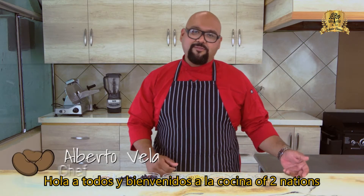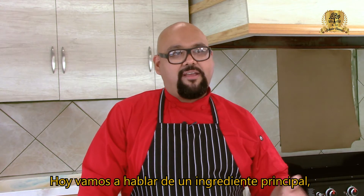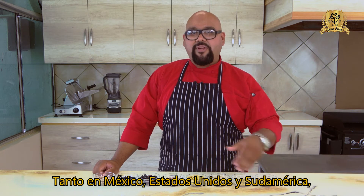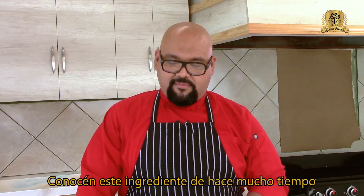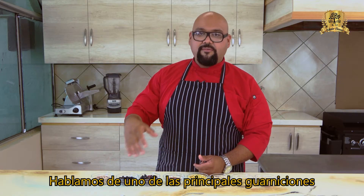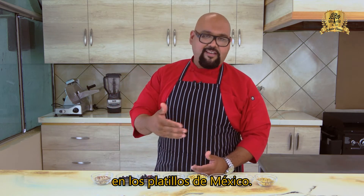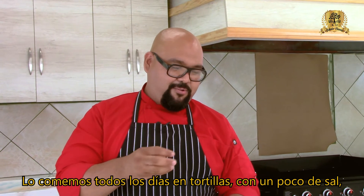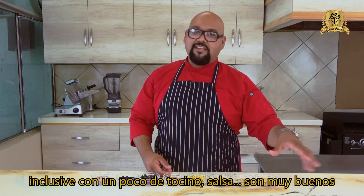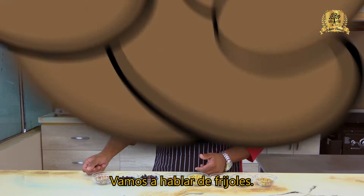Hello everyone and welcome back to La Cocina of Two Natures. Today we want to talk about a main ingredient used in Mexico, the US, and South America — one you've likely known for a long time. We're talking about one of the main sides of dishes in Mexico, eaten every day in a tortilla with a little salt, even with a piece of bacon or salsa. We want to talk about frijoles — pinto beans.